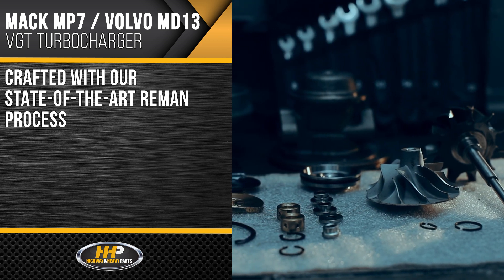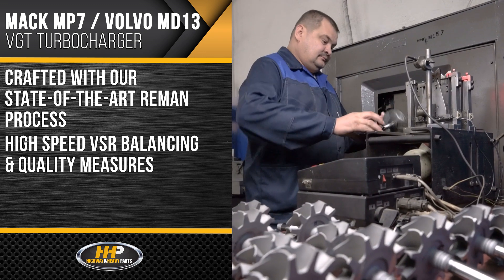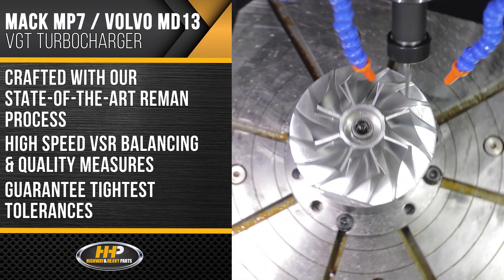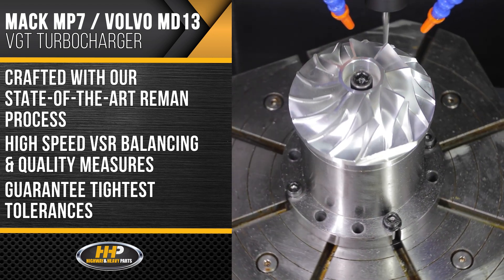Crafted using our state-of-the-art remanufacturing process, all turbos are subjected to high speed VSR balancing and quality measures. Our turbos are precision machined to guarantee the tightest tolerances.